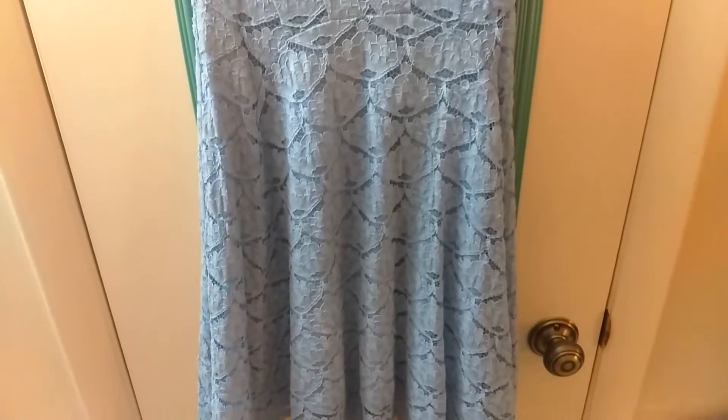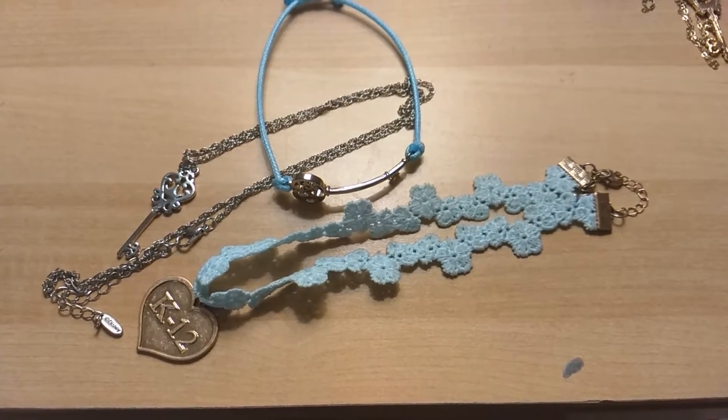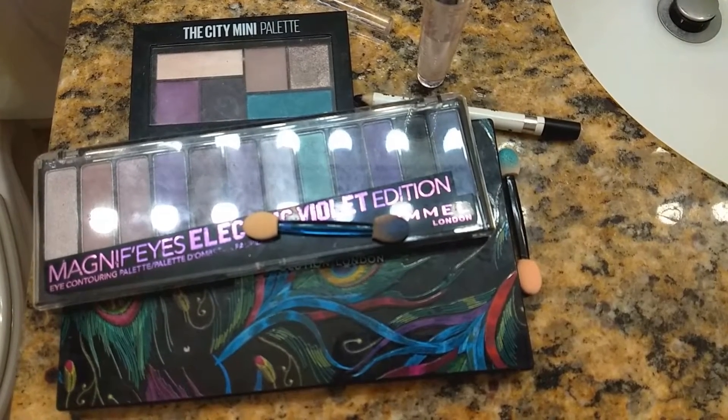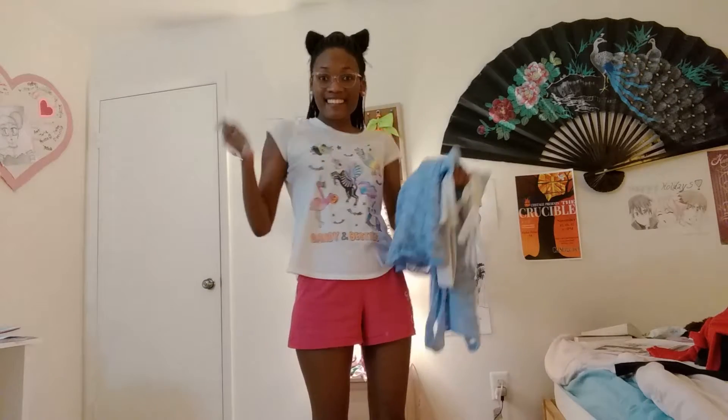All you need to pull off this classic Disney princess look is an adorable blue dress, some blue themed jewelry, and basically any shoes that are cute. You can even add a shawl, some gloves, a crown if you have one, some actual high heels. But we're going to keep it just a little bit simple for right now. Now all you've got to do is combine these looks together and here we are — a lovely Cinderella costume.